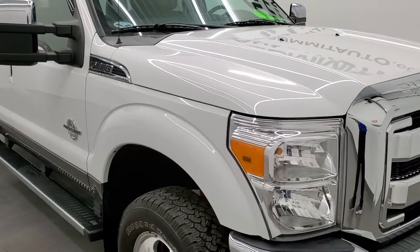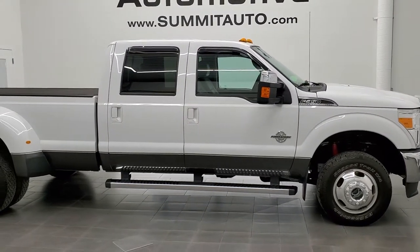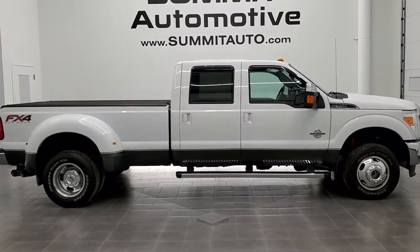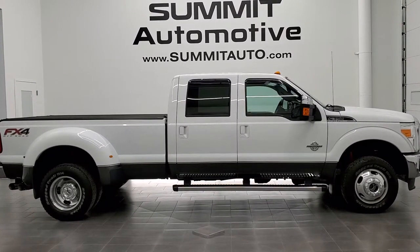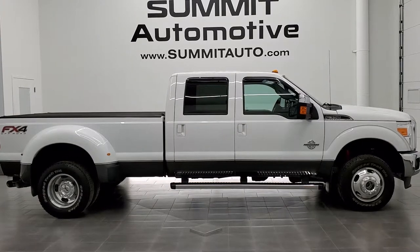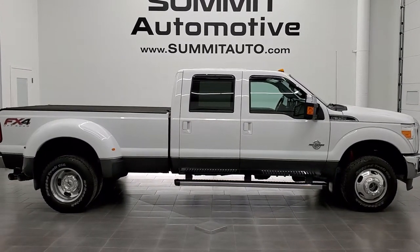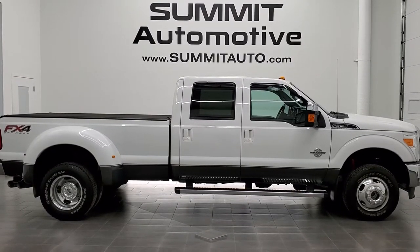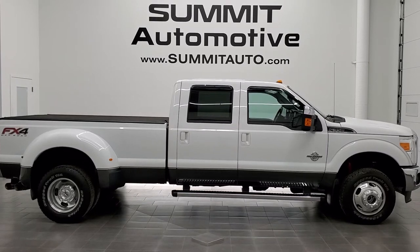I'd highly recommend this truck from a quality and condition standpoint. To see more pictures of this truck or one of our other 450 new and used cars, trucks, SUVs, minivans, wranglers, half tons, three-quarter tons, one tons — you name it — go to www.summitauto.com. Full pictures and descriptions of every single vehicle from two locations, all at summitauto.com. For more HD videos, go to youtube.com/summitauto. Remember to like, subscribe, and share. Click the bell notifications for updates on the videos we do each and every day here at Summit Auto. We're super excited to help you with this ultra-clean 2015 Ford F-350 Crew Cab Long Box Lariat Ultimate FX4 in Oxford White over Magnetic Gray Metallic. Thanks again for checking out the video.